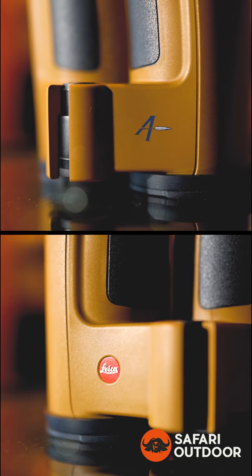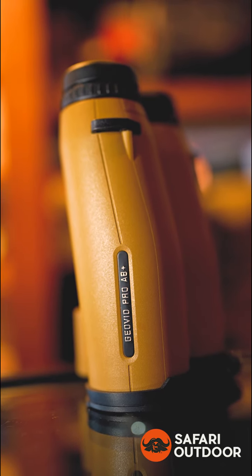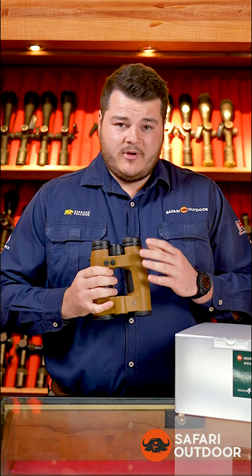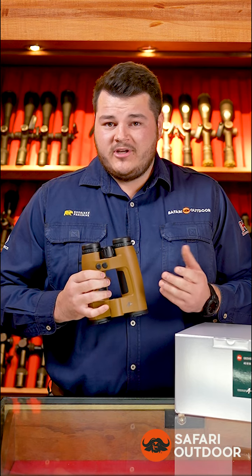This is the new Leica GeoVit Pro AB Plus 10x42. This is what we've seen from Leica over the last few years — an amazing binocular with an amazing rangefinder that's capable of ranging up to 2,950 meters in 0.3 seconds.